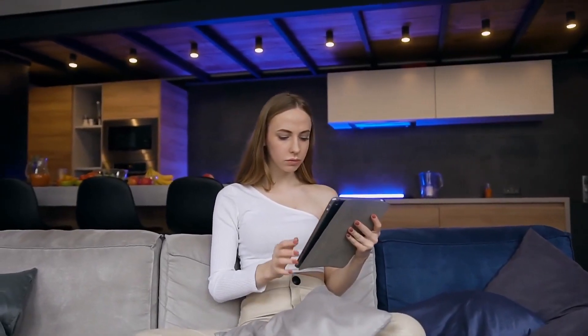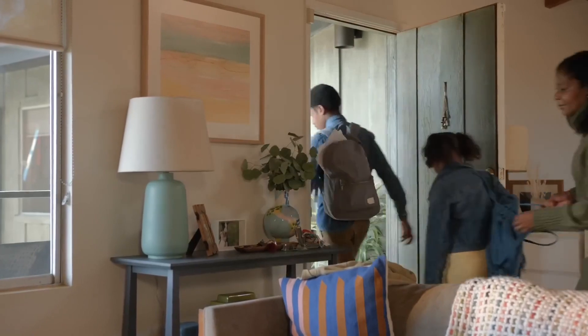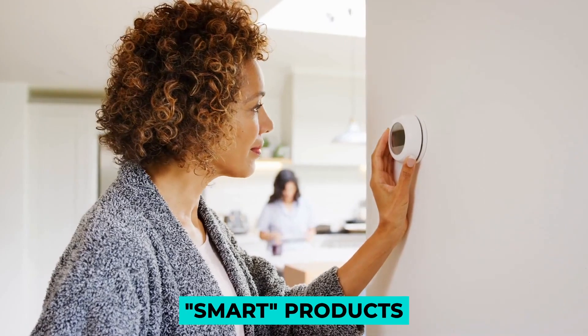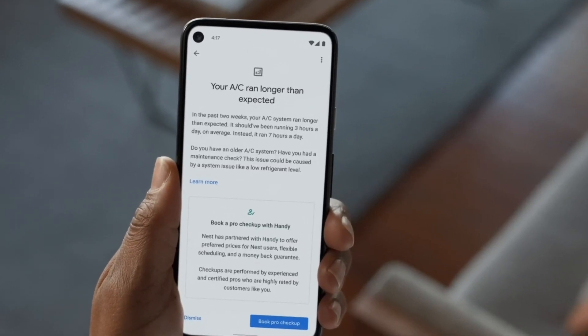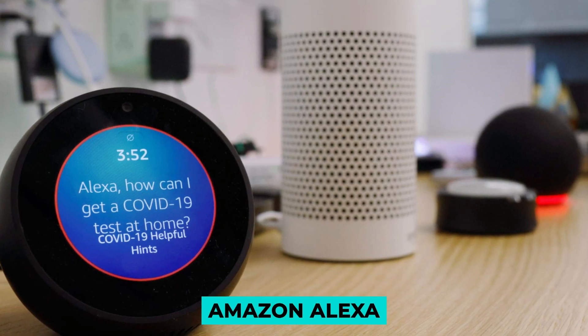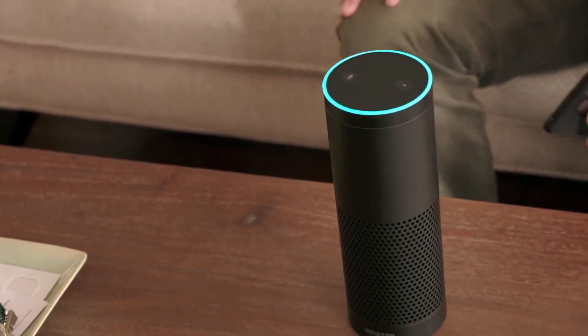You've probably heard the phrase Internet of Things before, because in today's world an increasing number of products can be connected to the internet. The Internet of Things is a collection of smart products that connect to the internet and can be controlled by a variety of different platforms, such as Google Home, Samsung SmartThings, and Amazon Alexa — a confusing mix of options.